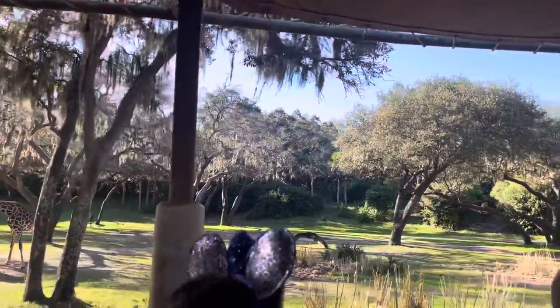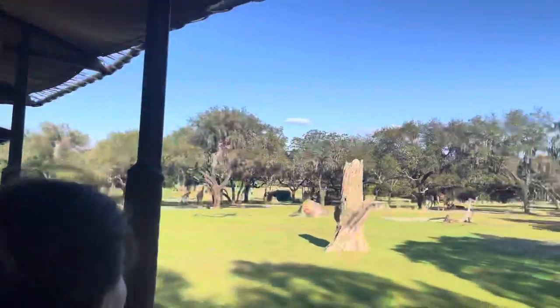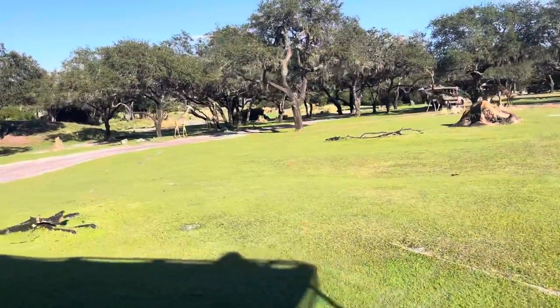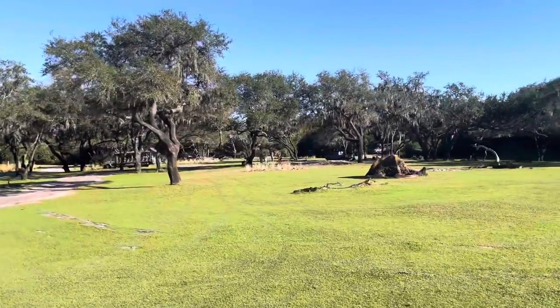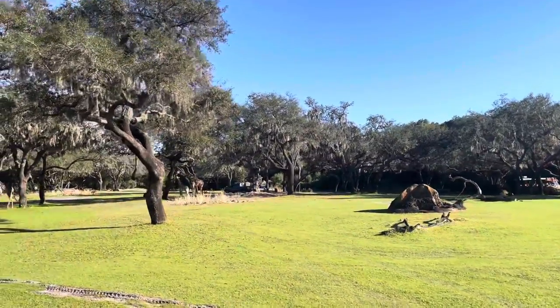And these giraffes are some of the most big-hearted animals we have here on the reserve. I do mean that literally, though. Giraffe hearts are about 25 pounds and about the size of a basketball. And they will spend about 20 hours of their day eating. The giraffes are only going to rest or sleep for about 30 minutes in a day.